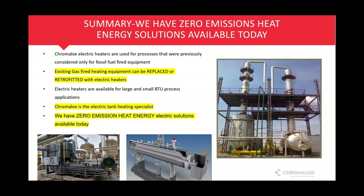In summary, there are many oil and gas processes, transport, and storage applications that require heat either directly or indirectly. Chromalox has zero-emission heat energy electric solutions available today. Whether your application is large or small, Chromalox can help you.